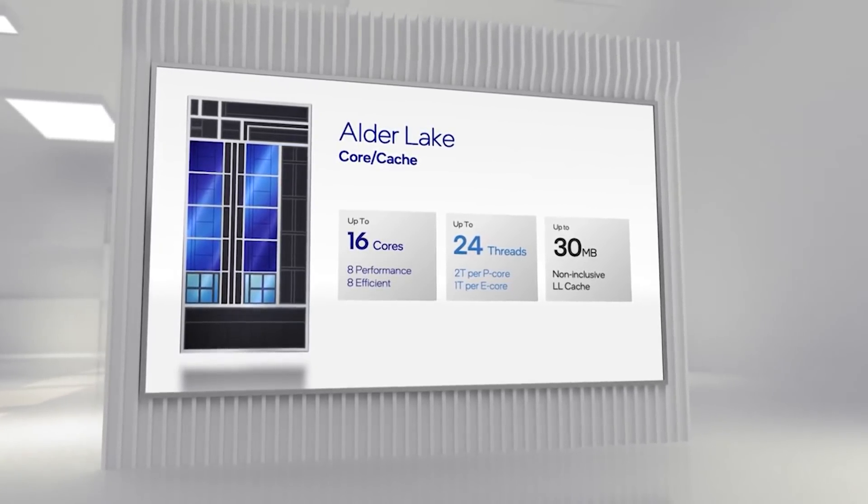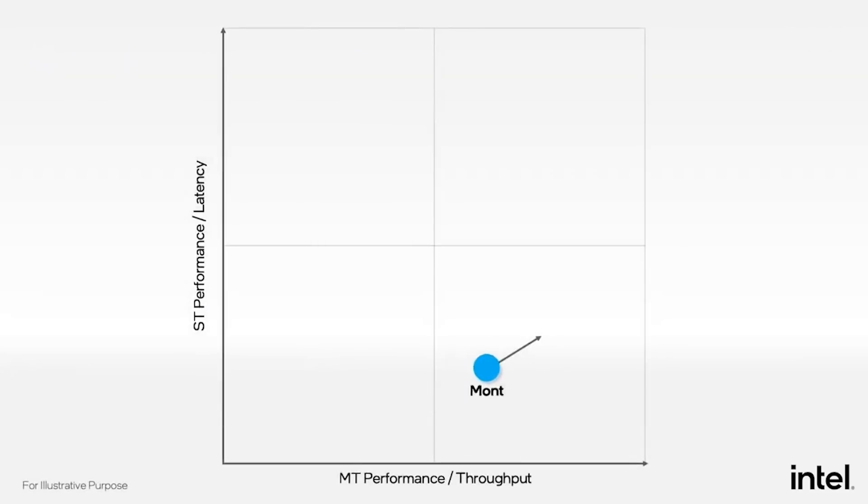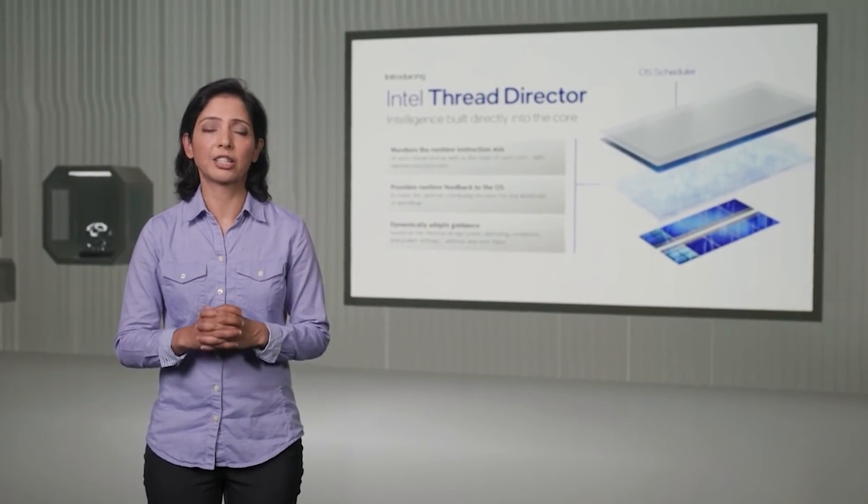So the TL;DR is that Golden Cove delivers 50% higher single-threaded and the hybrid design features 50% higher multi-threaded performance. I'm really interested to see how Alder Lake actually performs in real-world tests such as gaming, professional workloads — editing, 3D rendering, whatever. The point is I'm really curious to see exactly how Alder Lake is going to perform. It's a really interesting technology and obviously a huge pivot for Intel, and it's great to finally see some deep dives into what's going on under the hood.